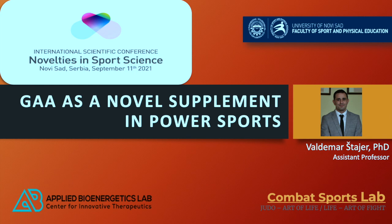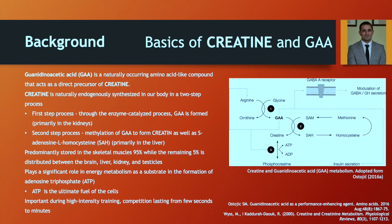During the past years and even today, we are exploring GA as a novel supplement, and it is very interesting to see GA as a novel supplement in power sport athletes. Before we discuss why we think GA is the next supplement to use in power sport athletes, we must know the background and basis of creatine and GA.